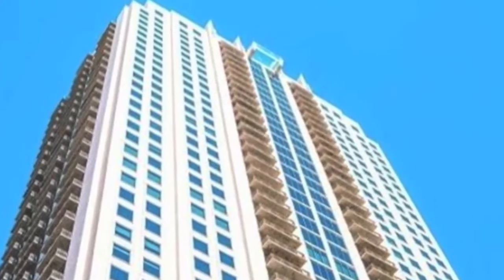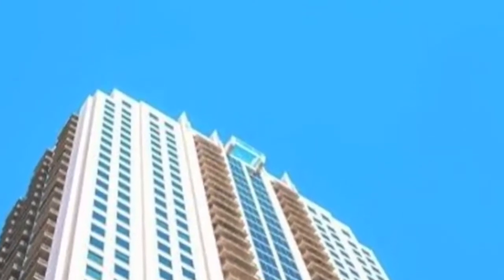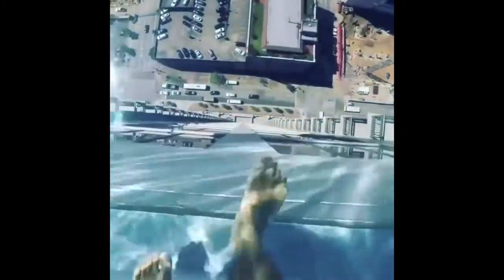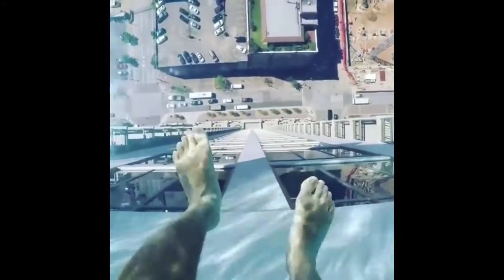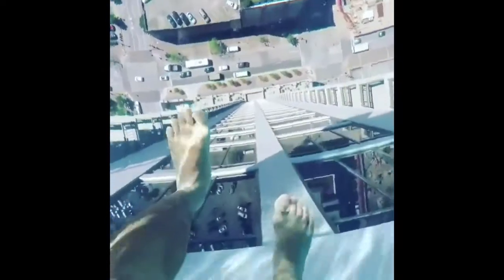A luxury apartment block in Texas boasts a glass-bottom rooftop pool, giving swimmers a dizzying view of the busy street 500 feet below. Dubbed the Sky Pool, the infinity pool is on the 42nd floor of the Market Square Tower and extends 10 feet over the side of the imposing Houston building. Sweat-inducing footage shows one brave resident appearing to step into thin air as they gingerly walk around on the 8-inch thick plexiglass.